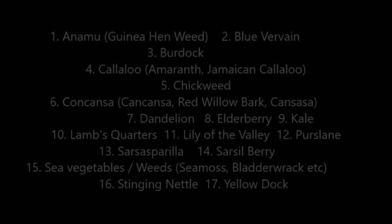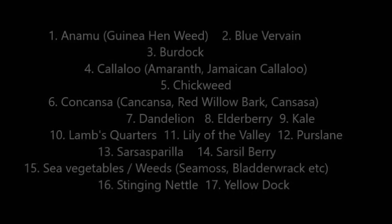Number seventeen, yellow dock. Yellow dock is a blood cleanser and purifier. It also cleanses the liver and detoxifies the body. It's used for STDs, scurvy, and respiratory issues.